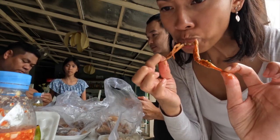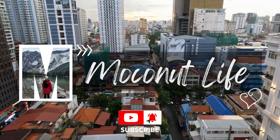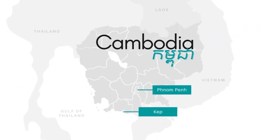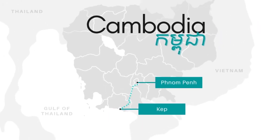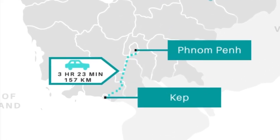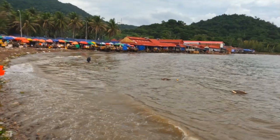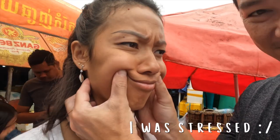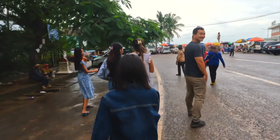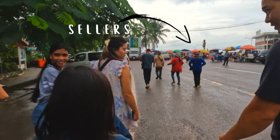The Gaib Crab Market is located in the Gaib province, 157 kilometers away from the capital city. If you're visiting the market for the first time, it can be a little intimidating and pretty hectic if you're not sure what to expect. As soon as we got out of our car, we had people selling to us before we even saw the food.